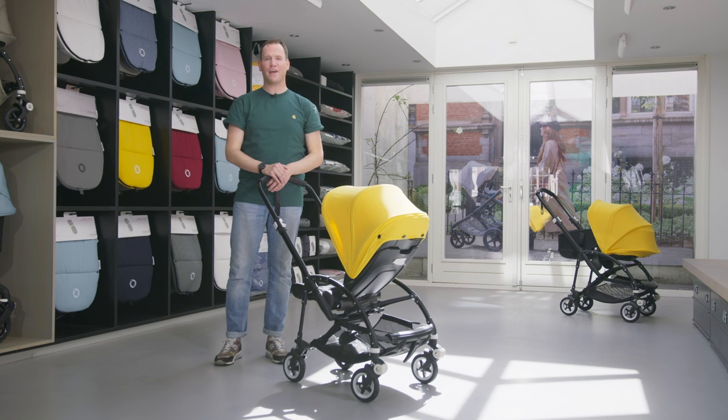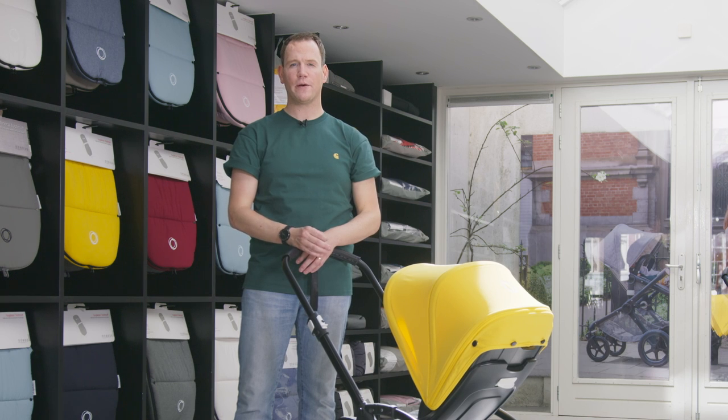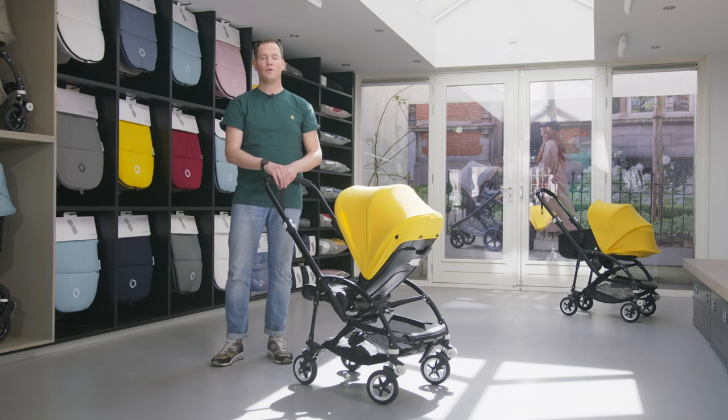The Bugaboo B5 is the next generation of our most comfortable and compact urban stroller, designed specifically for parents who live life on the go. With improved suspension and an extra padded seat, the Bugaboo B5 has reached a new level of comfort and an even smoother ride.